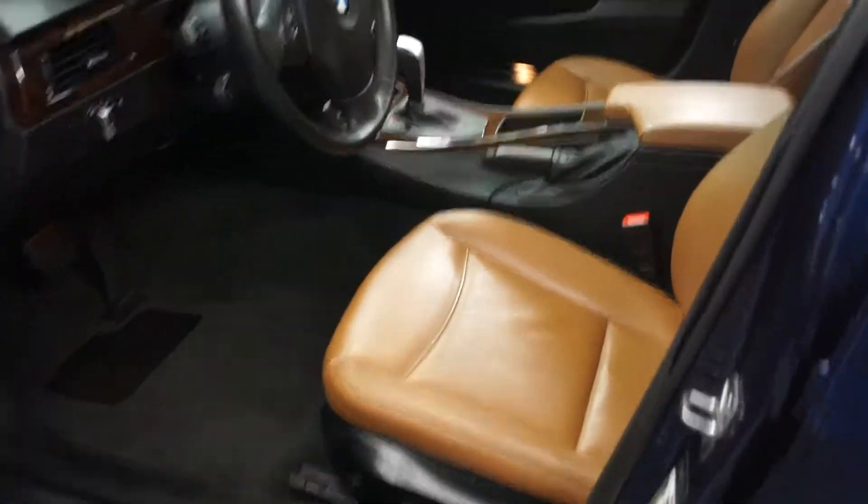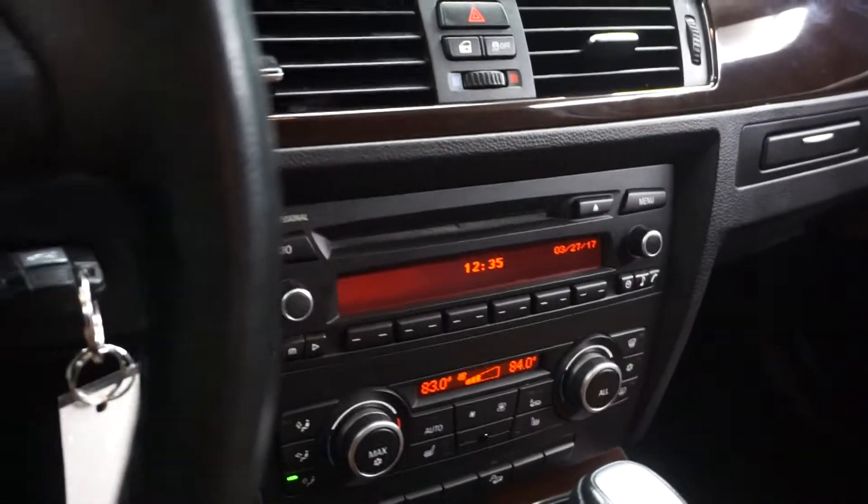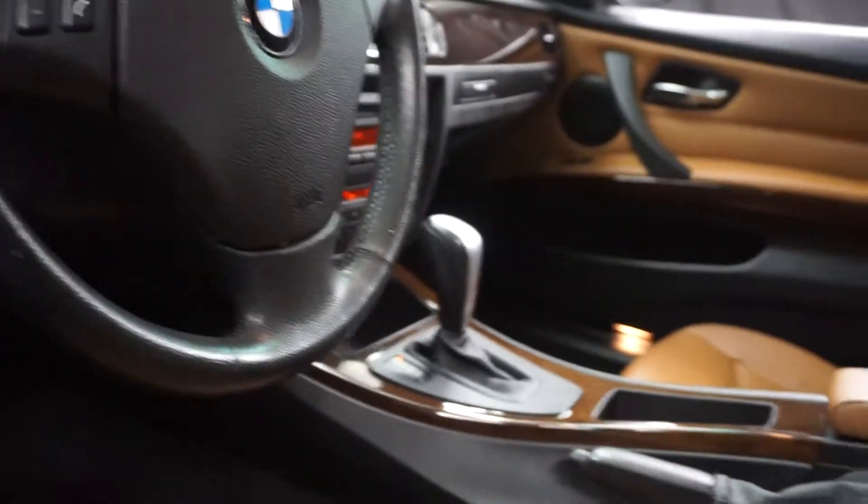This one is blue. It's got saddle leather interior. It's got heated seats, leather steering, and 43,000 miles.